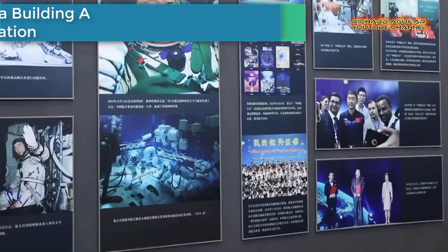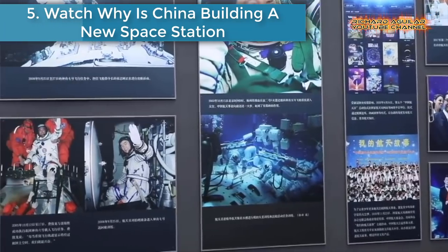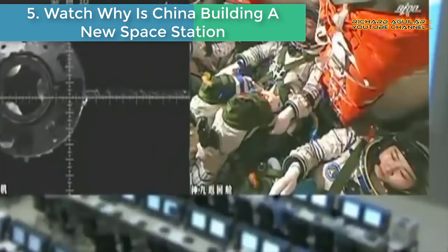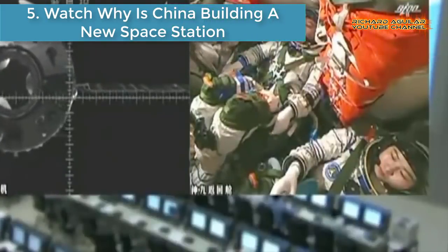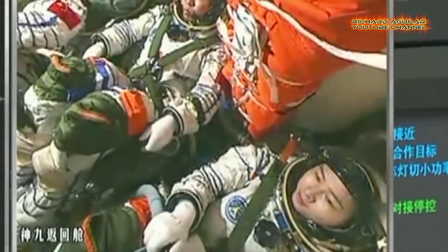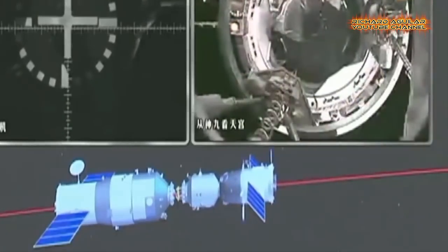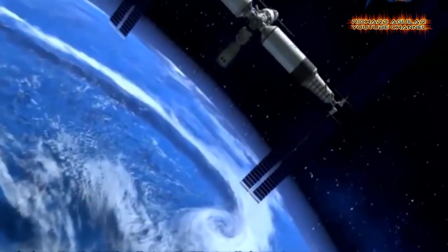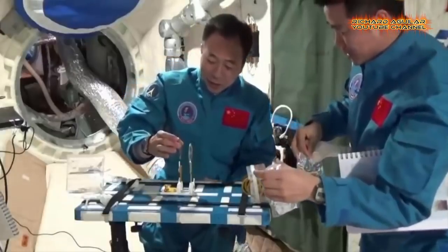Number five: watch why is China building a new space station? A space station is a giant lab orbiting the Earth in outer space. Currently, there is only one orbiting International Space Station, to which China has no access. So why is China building its own space station? Take a look.